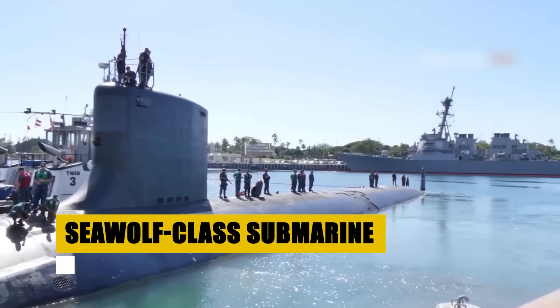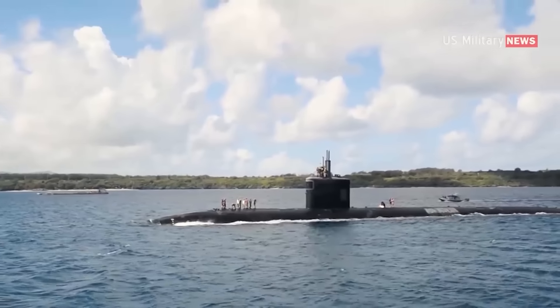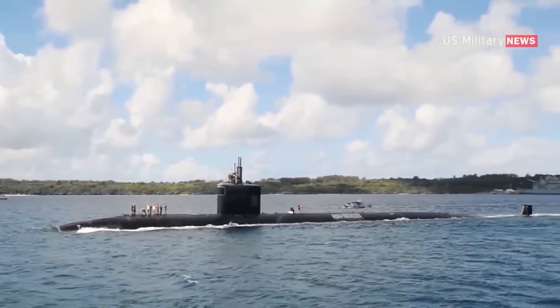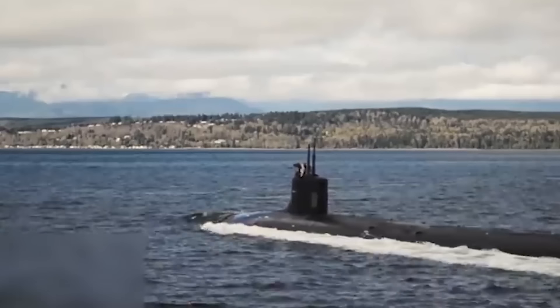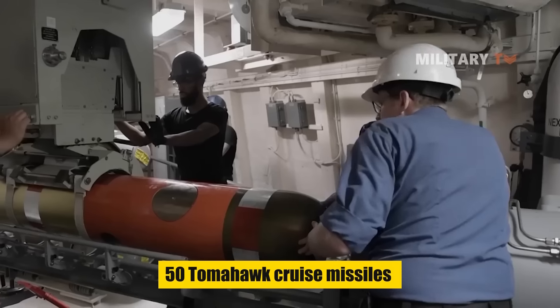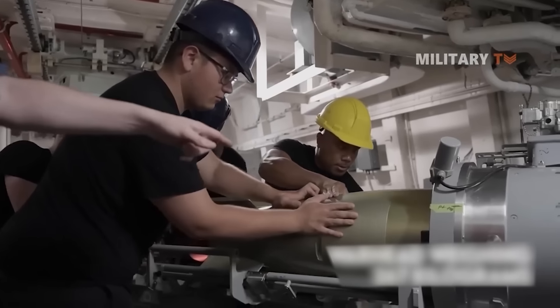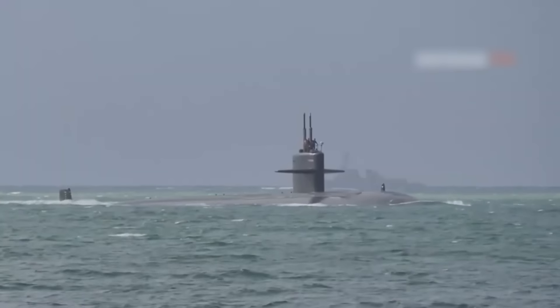Enter the domain of the Seawolf-class submarine, the pinnacle of undersea warfare technology. Designed to outmatch any adversary in the depths, these nuclear-powered fast-attack submarines represent a leap forward in naval engineering. Crafted from HY-100 steel for enhanced depth capability and powered by an S-6W nuclear reactor, the Seawolf-class can reach speeds of up to 35 knots submerged, with virtually unlimited range and an operational depth exceeding 1,600 feet. Armed with up to 50 Tomahawk cruise missiles and equipped for comprehensive shallow and deep-water operations, the Seawolf-class is a testament to American military ingenuity and undersea might.